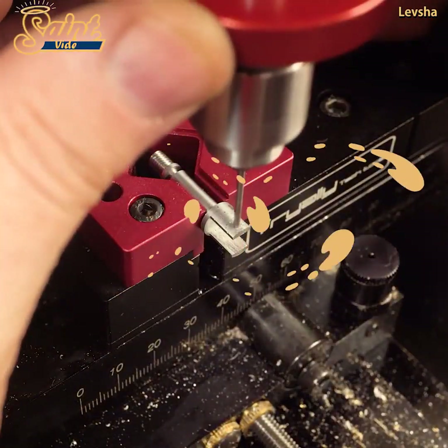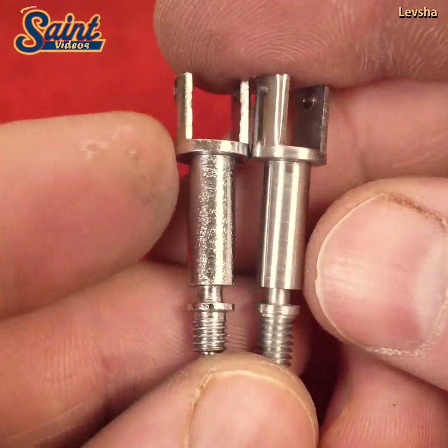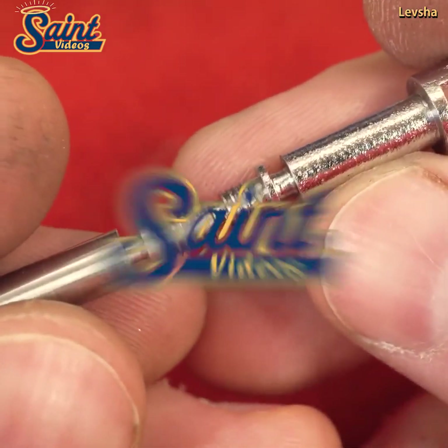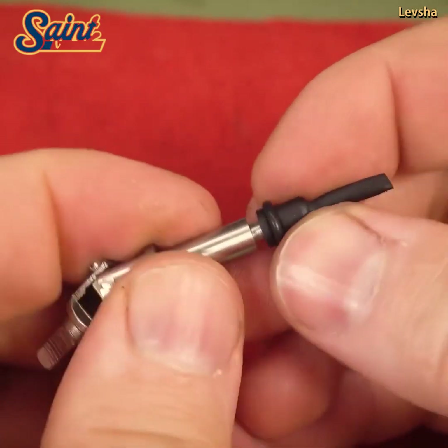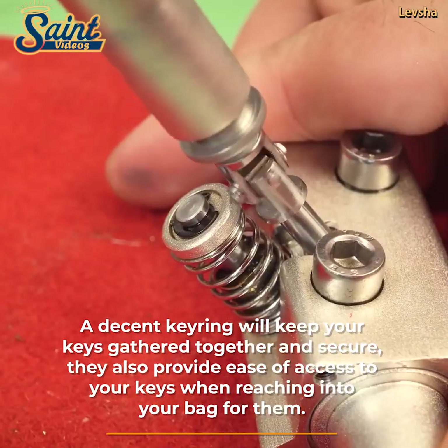The longer the handle on the jack, the easier and more comfortable you will find it to use. A longer handle jack may suit older people and people with less strength and mobility. The size of the casters in the jack also impacts its ease of use. The wider the caster, the easier it is to move the jack around.